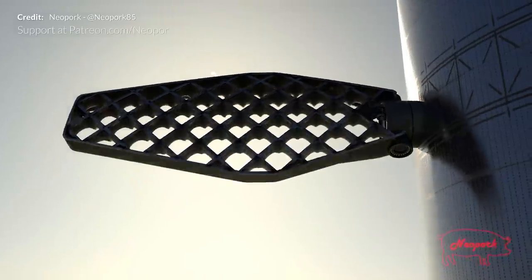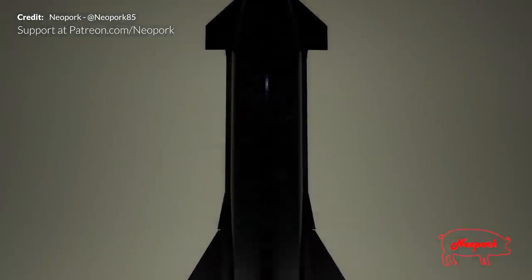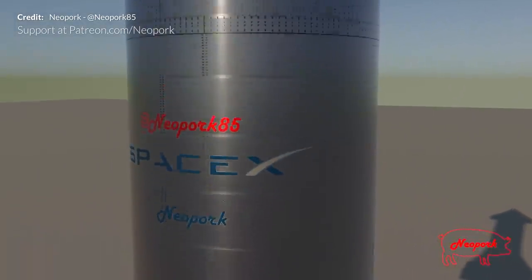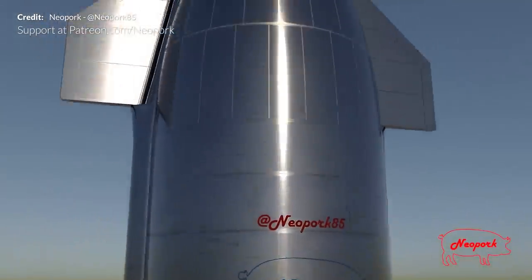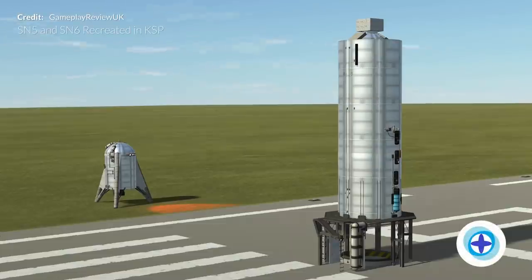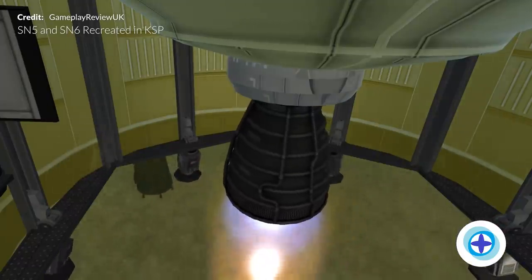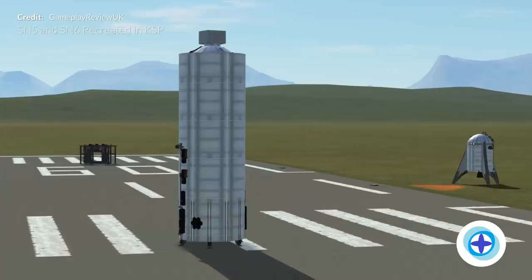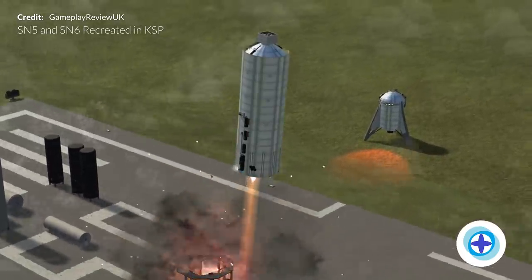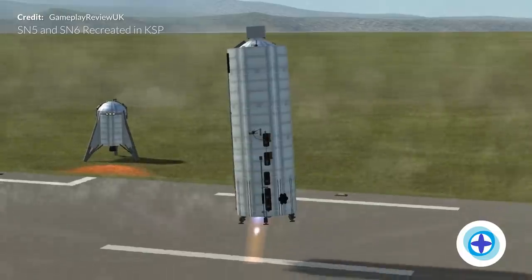It has been a few weeks since I've shared some of the beautiful work by Neo Pork, and these new rendered animations of Starship and Super Heavy are hot off the production line — hot referring to the fried CPUs and GPUs being tortured with this incredibly intensive rendering task. Taking those incredible stills to the next level in animations is amazing to see, so make sure you're following Neo Pork on Twitter. Also, Gameplay Review UK has smashed out awesome simulations of Starship SN5 and SN6 taking their flights in Kerbal Space Program, including roll lift vehicles and launch pads. These are truly mind-blowing replicas made with stock parts, so anyone with Kerbal Space Program can download and enjoy them.